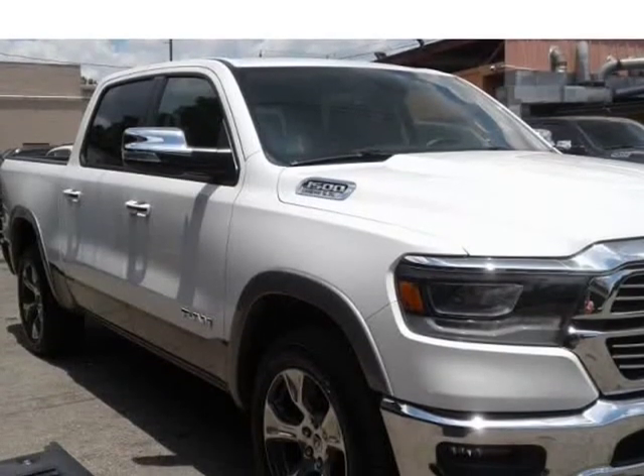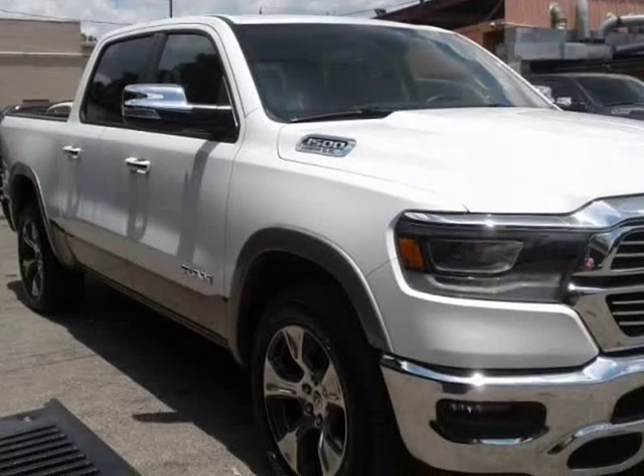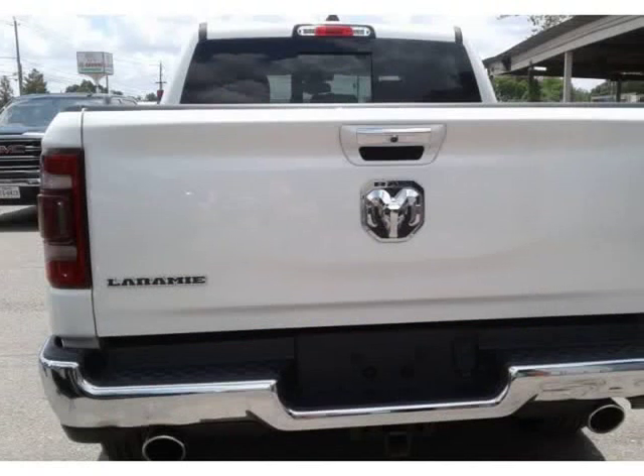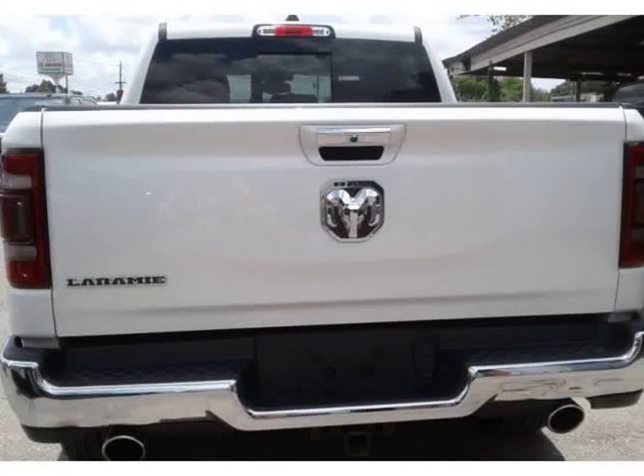100 down drive out, all types — 2019 RAM 1500, leather seats, backup camera, navigation, V8 engine, clean Carfax, still under factory warranty. Everything is 100 down.